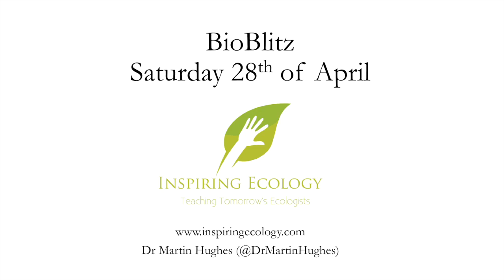Hello, my name is Dr. Martin Hughes and if you're watching this video, hopefully you're interested in attending our BioBlitz that we are putting on on Saturday the 28th of April. This is just a short video to outline the day and if you're interested please sign up and come along. It'd be great to see you — this is a public event, open to everybody including children, so if you want to bring the family along, please do.